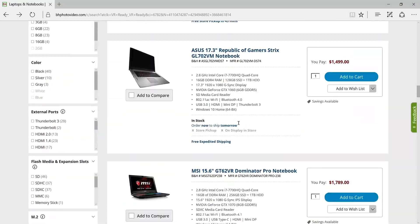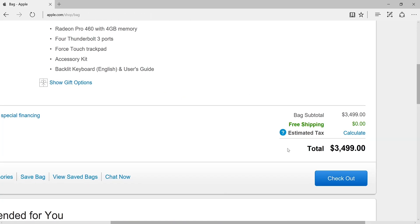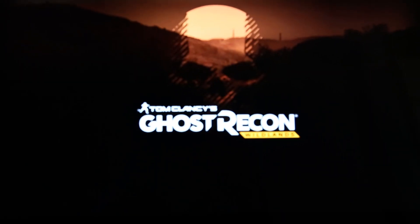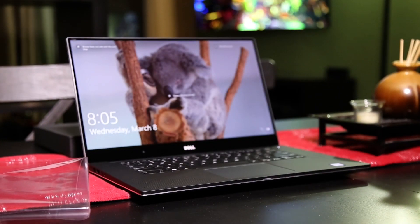After spending a few weeks looking for a replacement for my old Surface Pro, I went through some choices that were not giving much for what they were asking for. Finally, I found what I can call the balance between power, build, and price. Perfect? Let's see. This is the Dell XPS 9560.